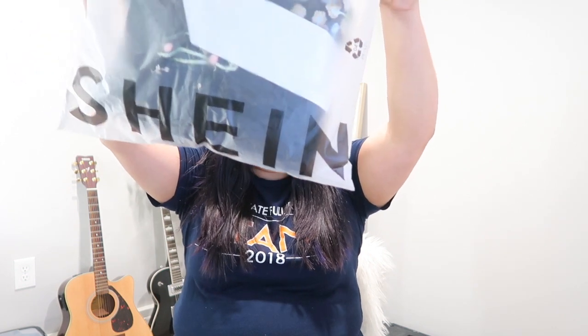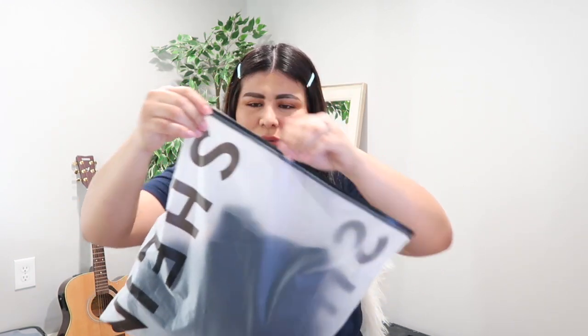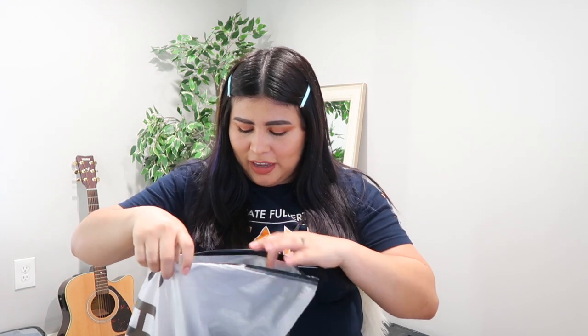I waited a week to open my package and I already washed everything, so I'm gonna show you guys what it all looks like. Each item comes individually wrapped in its own little bag — as you can see it says Shein right there on both sides. I really like that they come in these Ziploc-style bags because everything is separated.